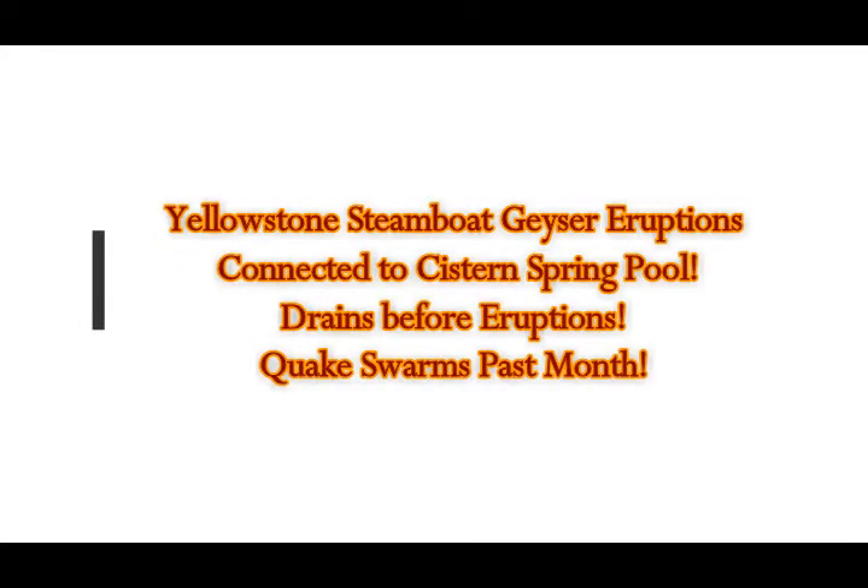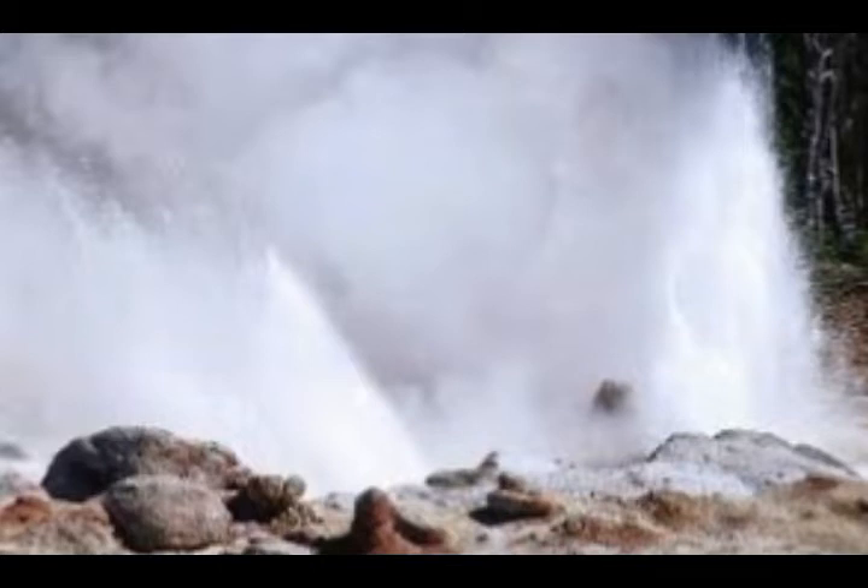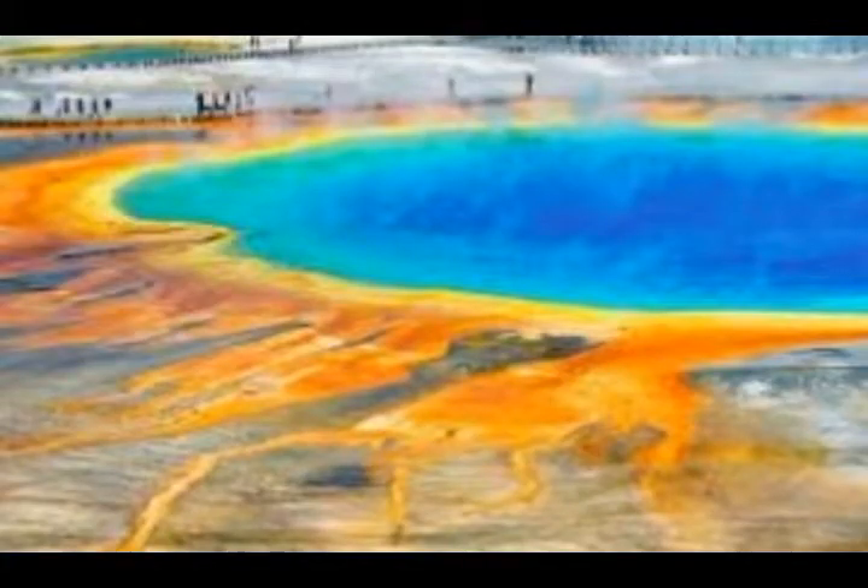Yellowstone supervolcano Steamboat Geyser eruptions are connected to the cistern pool. Cistern drains before Steamboat Geyser eruptions, and this is a very detailed explanation by Mike Holt of USGS Yellowstone Volcano Observatory. He explains how the nearby cistern pool fills and then drains days before the Steamboat Geyser starts its eruption, which can go on for tens of minutes as an eruption and then for days worth of steaming.